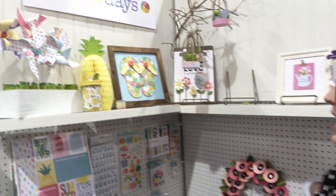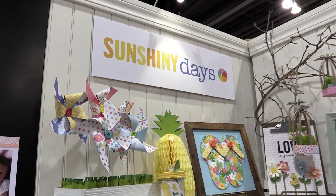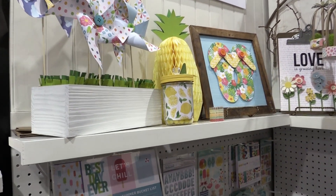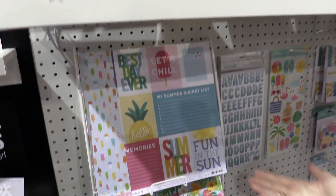Sunshiny Days is just that — it is a collection that is perfect for scrapbooking summer, for spring, travel, just all those fun days filled with sunshine.